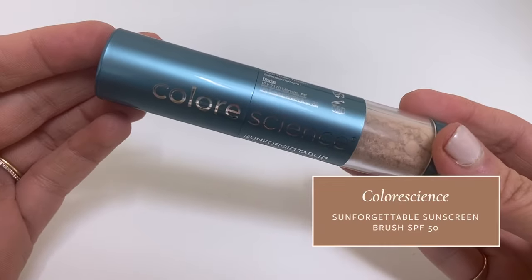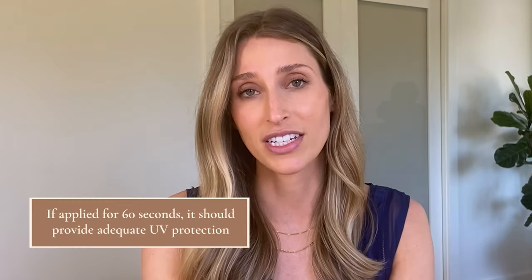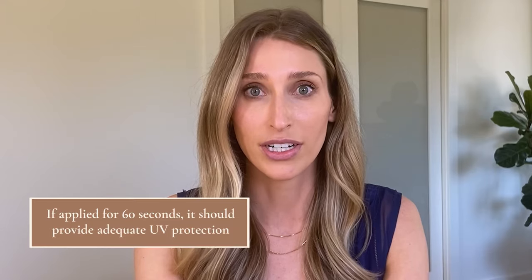ColorScience, which is the company that arguably makes the most popular powdered sunscreen on the market — it's the one I have right here — actually tested this to see if people are putting enough on. People reported applying their sunscreen for an average of 60 seconds. That seems generous; I don't think I've ever seen someone apply powdered sunscreen for a full 60 seconds. But what they found is that if you truly apply it for 60 seconds, you should be getting adequate coverage. If you're applying for only five or ten seconds, you're probably not getting the SPF you need.